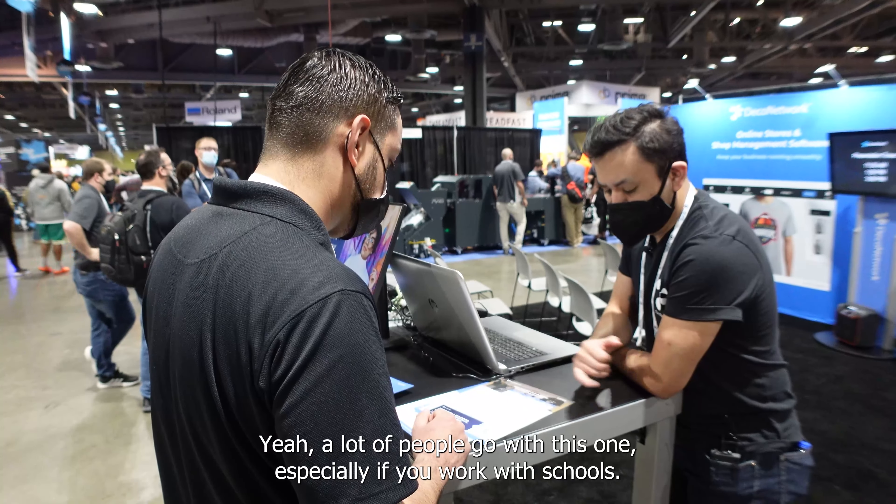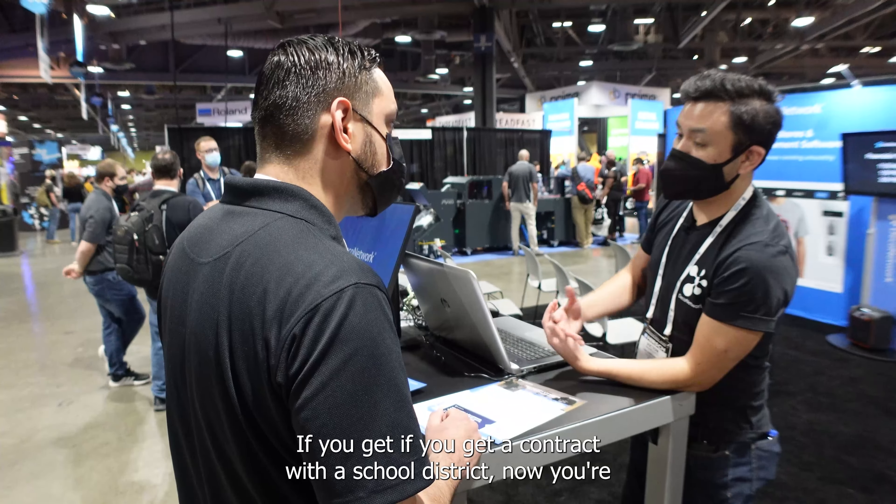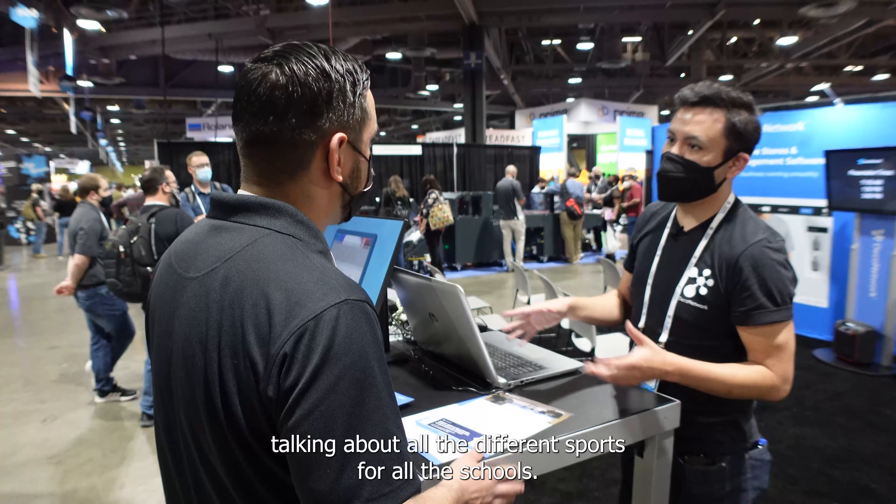That's amazing. A lot of people go with this one, especially if you work with schools. If you get a contact with a school district, now you're talking about all the different sports for all the schools.